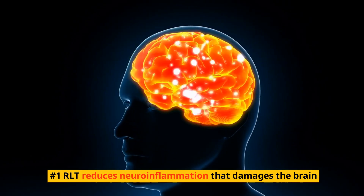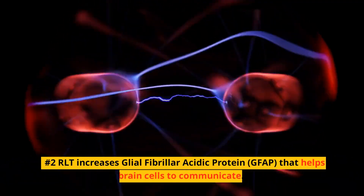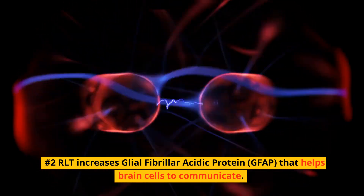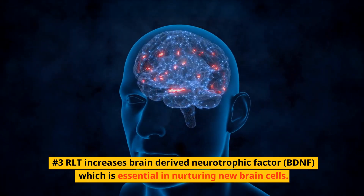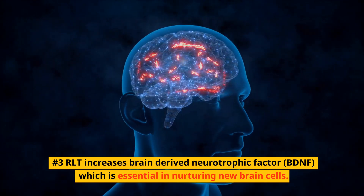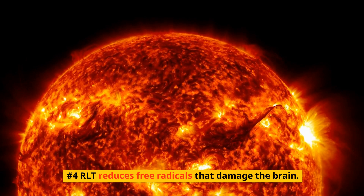Number 1: RLT reduces neuroinflammation that damages the brain. Number 2: RLT increases glial fibrillar acidic protein, GFAP, that helps brain cells to communicate. Number 3: RLT increases brain-derived neurotrophic factor, BDNF, which is essential in nurturing new brain cells. Number 4: RLT reduces free radicals that damage the brain.